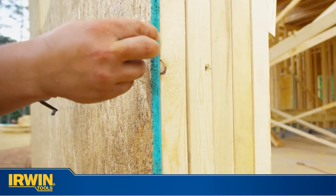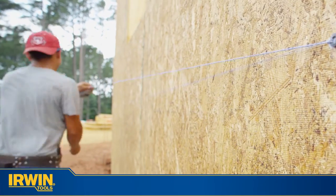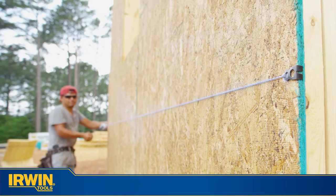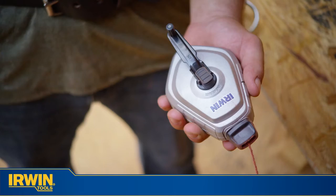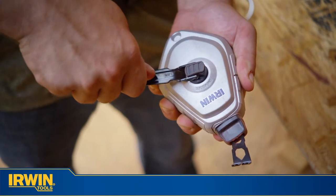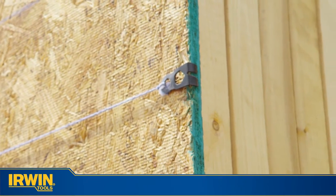These reels also feature high tensile lines that are two and a half times stronger than traditional lines for fewer breaks on rough, abrasive surfaces. A robust steel handle and large center clutch deliver increased durability, strength, and torque, and a wide-prong hook provides secure anchoring.